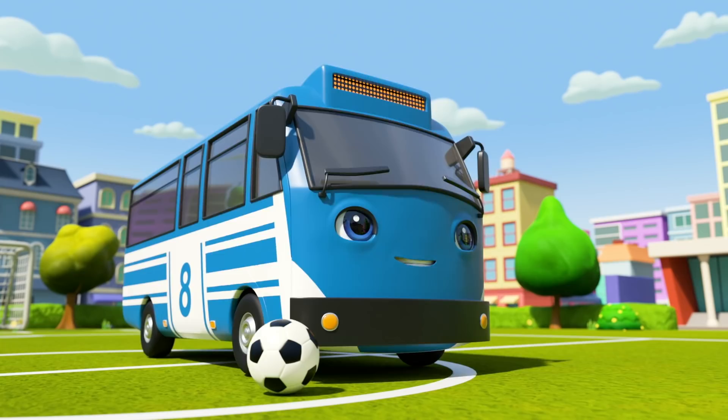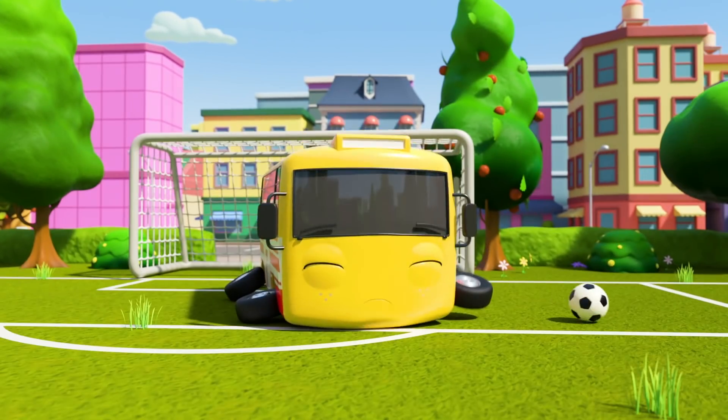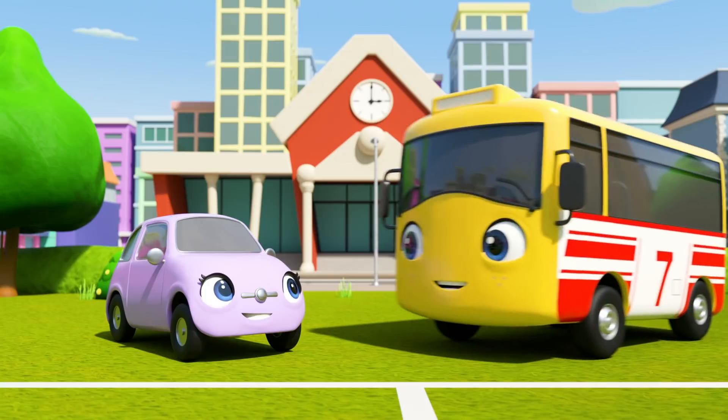Buster is going in goal now! The blue bus takes a shot and… Buster saved it! Well done, Buster! You did so well! Hooray! That was so much fun!